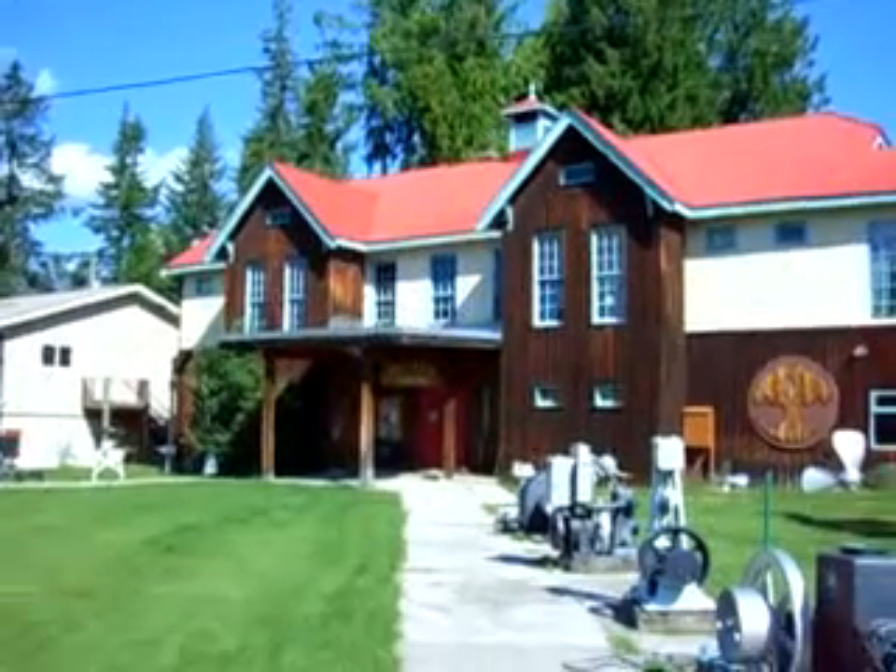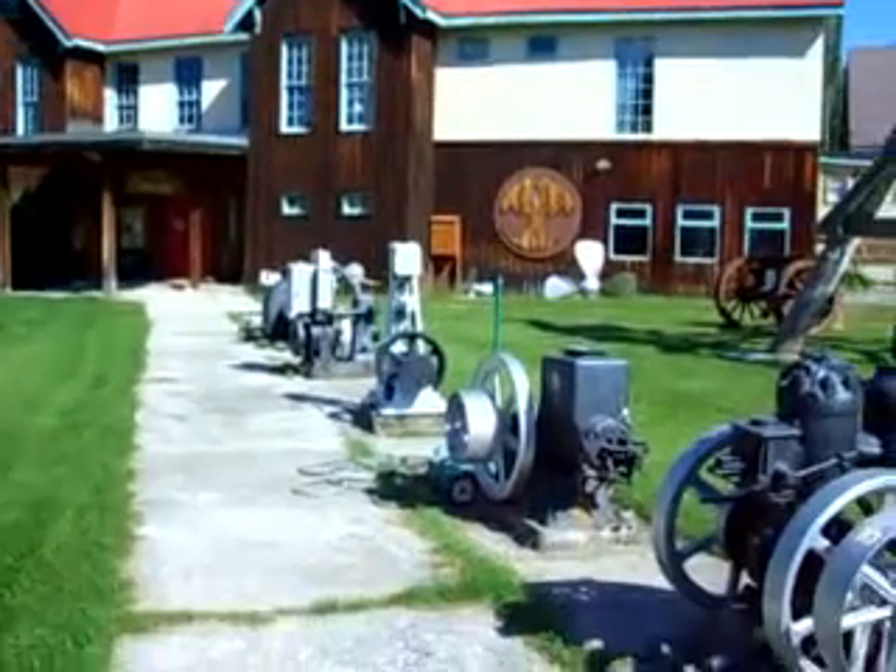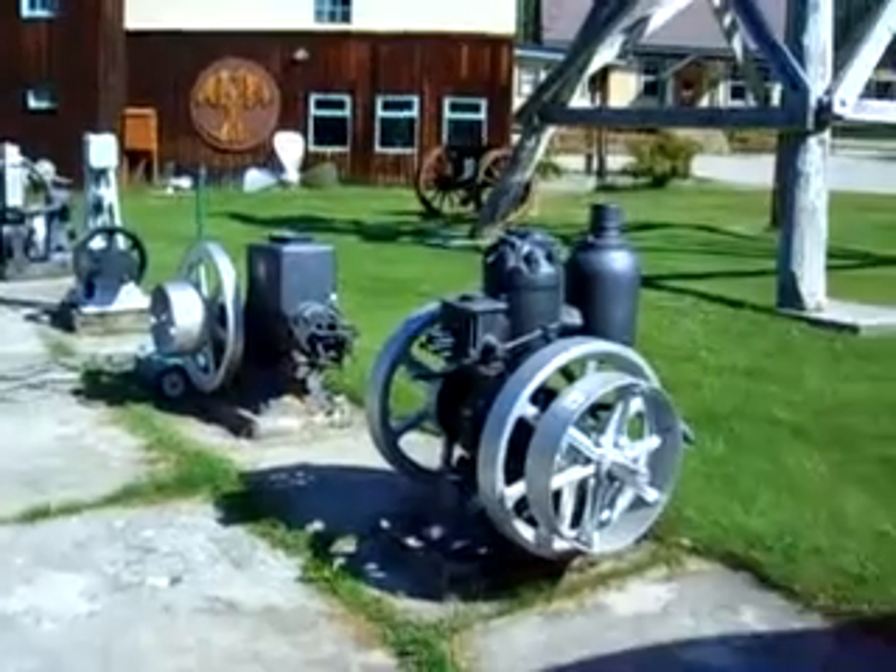That's Silverton, BC. They have an outdoor mining museum here. I think there's an indoor section as well.